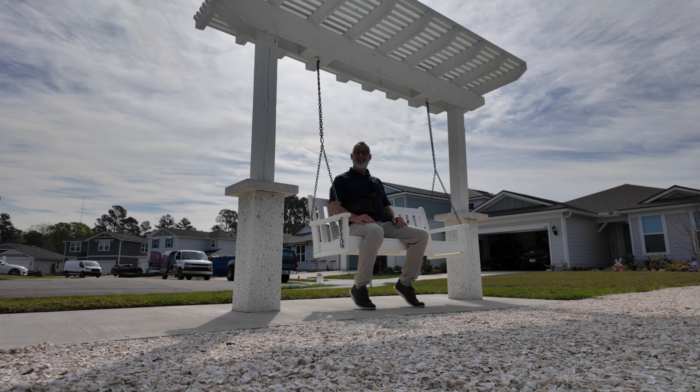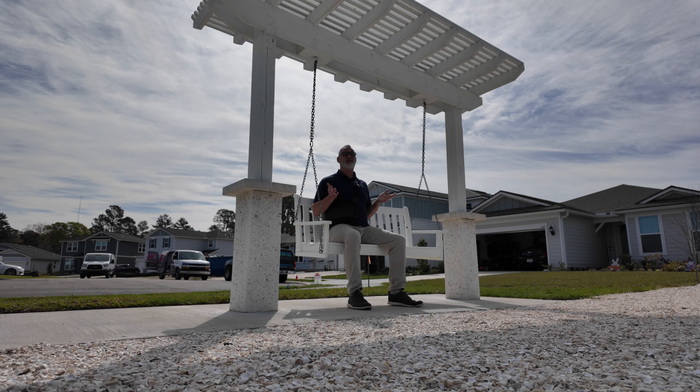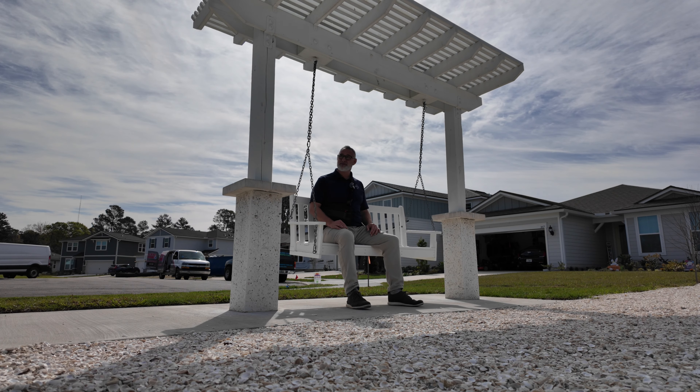Welcome to Rolling Hills in St. Augustine. Now, the name Rolling Hills in Florida probably isn't super descriptive of the actual landscape.